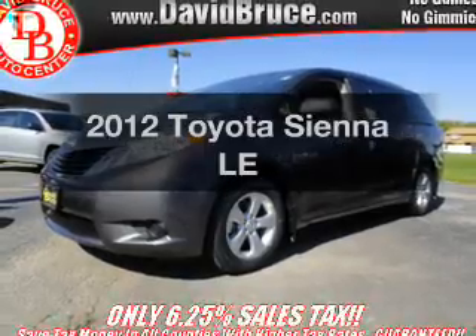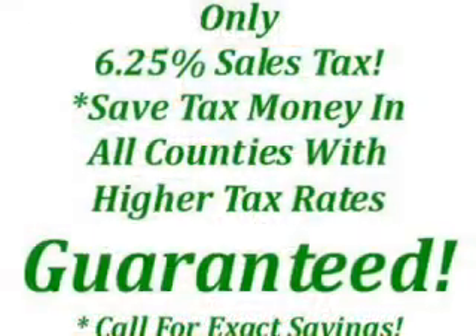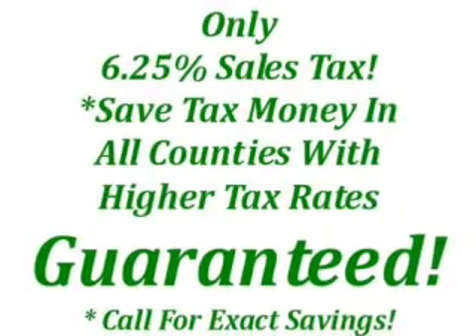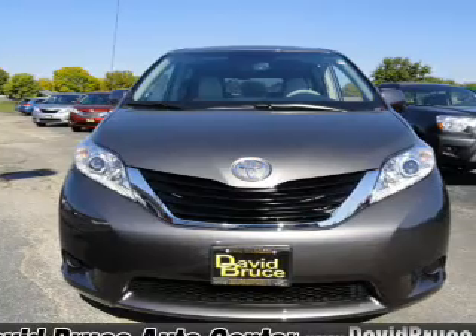Imagine yourself in this 2012 Toyota Sienna. Everything you need under one roof with this great vehicle, featuring a reliable six-cylinder engine connected to a smooth shifting six-speed automatic transmission.